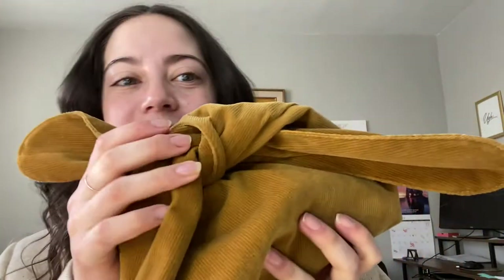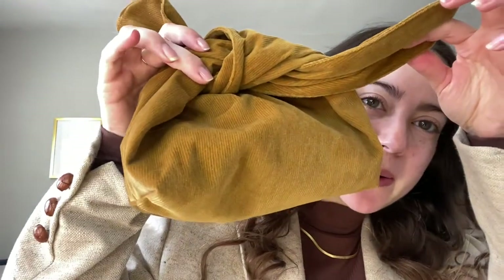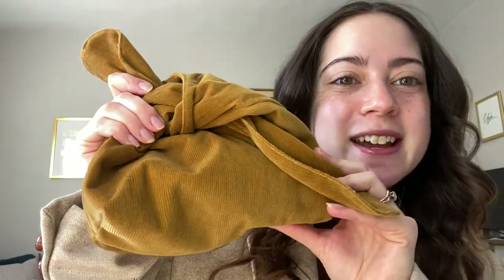First off, I need to talk about their presentation. They sent everything in the cutest little makeup bag — look at this thing, it's like corduroy with this cute little knot. It's darling, I think it's so so sweet. And then of course the packaging of the rest of their products — again, it's just stunning.